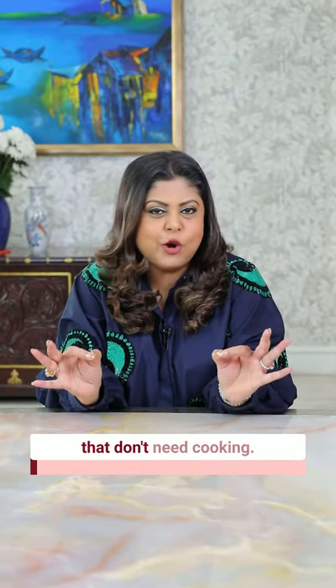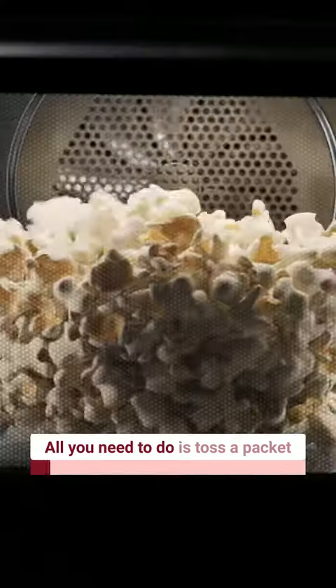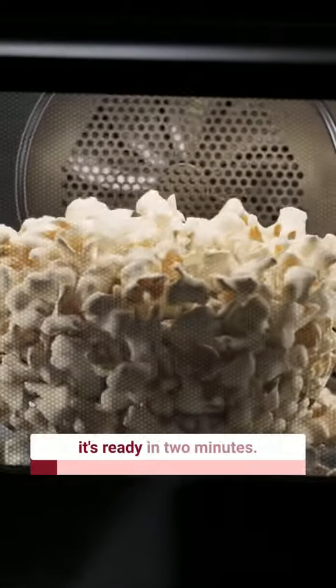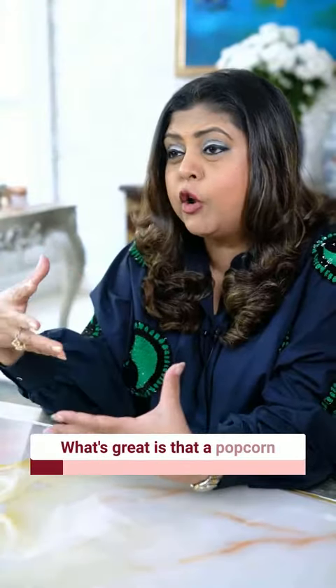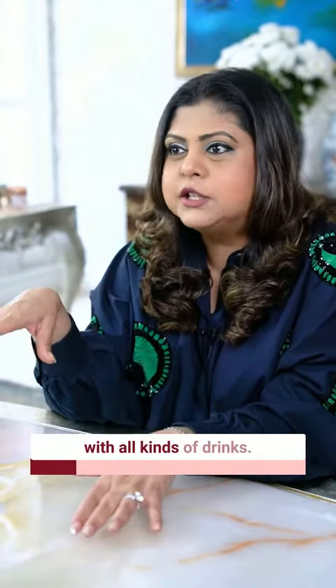Drinks with easy snacks that don't need cooking. Number one: popcorn. Super easy — all you need to do is toss a packet in the microwave and it's ready in two minutes. What's great is that popcorn is not overpowering, so it really pairs brilliantly with all kinds of drinks.